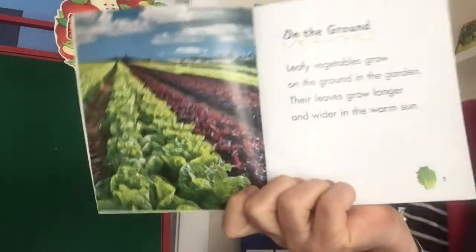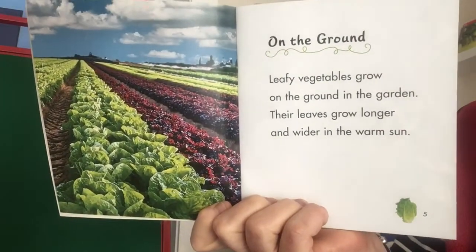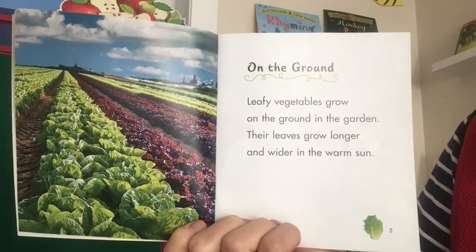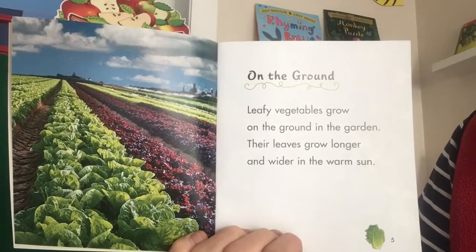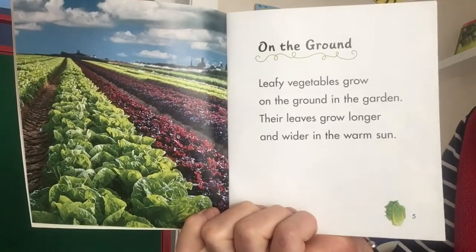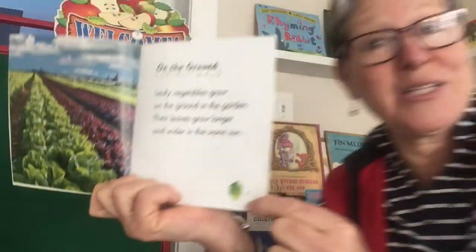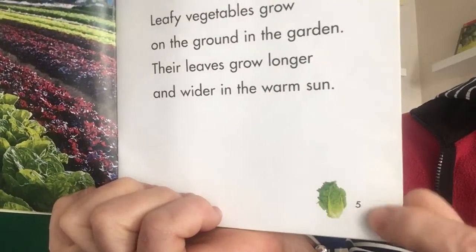Oh wow, look at those long rows of beautiful lettuces. On the ground — leafy vegetables grow on the ground in the garden. Their leaves grow longer and wider in the warm sun. And look at this cute detail: just like yesterday's book had little carrots for every page number, next to each page number here it has a lettuce. Isn't that cute?